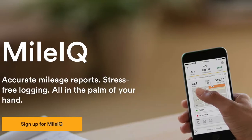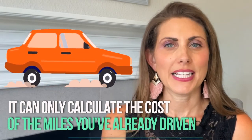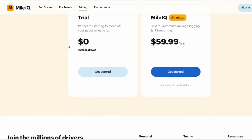Number four: MileIQ. MileIQ is an app that automatically tracks miles on routes that you've flagged. You can also set work hours to determine MileIQ's automatic mileage tracking. However, it can't calculate potential expenses — it can only calculate the cost of the miles you've already driven. It's a great app if you drive certain routes frequently, but it's not so great if you have varying routes. The first 40 trips each month are free, but for more than that you do need to buy a subscription at $6 a month.